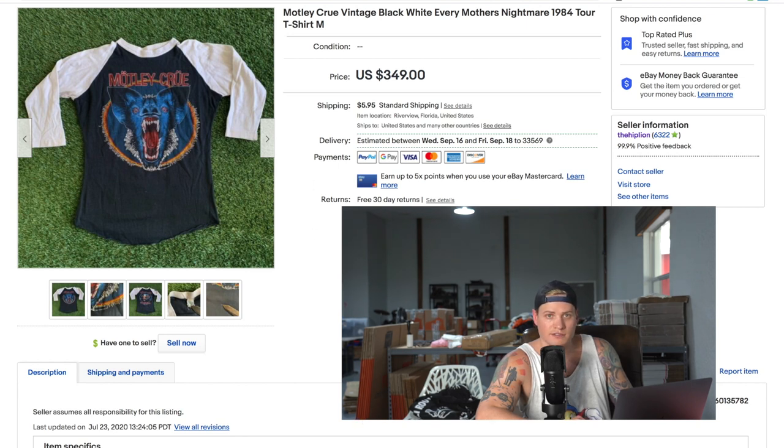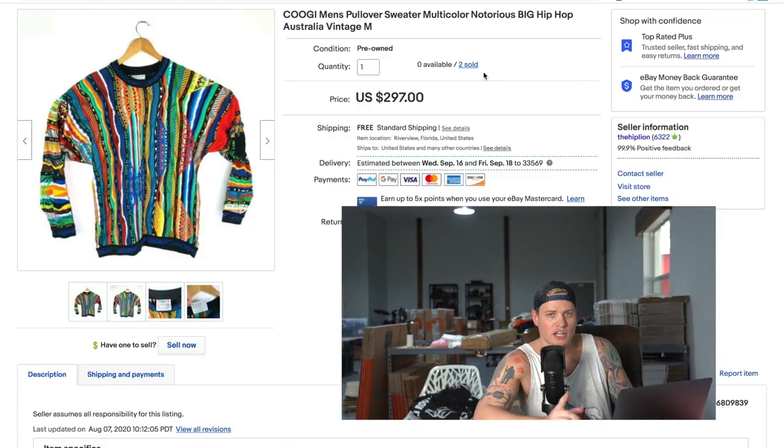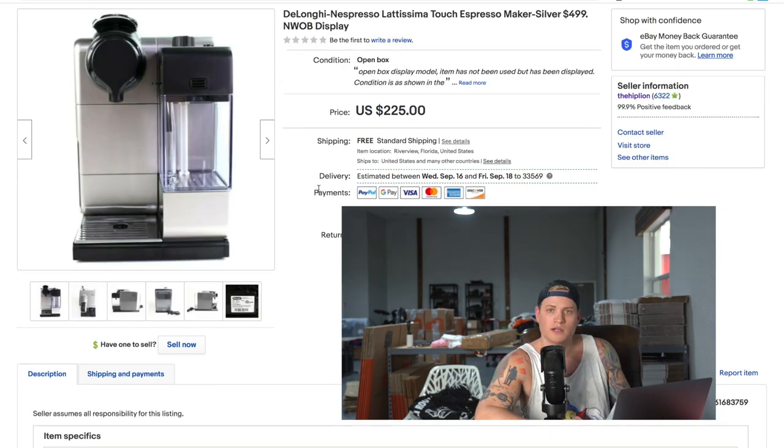Next we have a Kuji sweater that sold for $250 with free shipping — that was the best offer we took. One thing you'll notice on some listings is it says 'zero available, two sold.' That doesn't mean we had two items. It means someone bought it and never paid, so we relisted it and it sold again — that's the out-of-stock option on eBay.